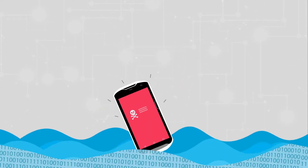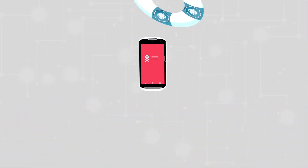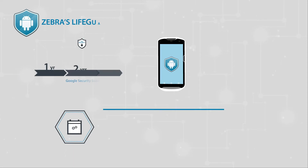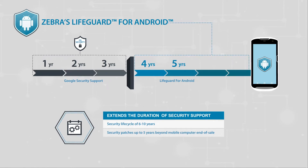Security support cannot be extended — but wait, this is where Zebra's Lifeguard for Android comes into play. Zebra's Lifeguard for Android is a software security solution that extends the life cycle of Android enterprise mobile computers for years after consumer support stops.